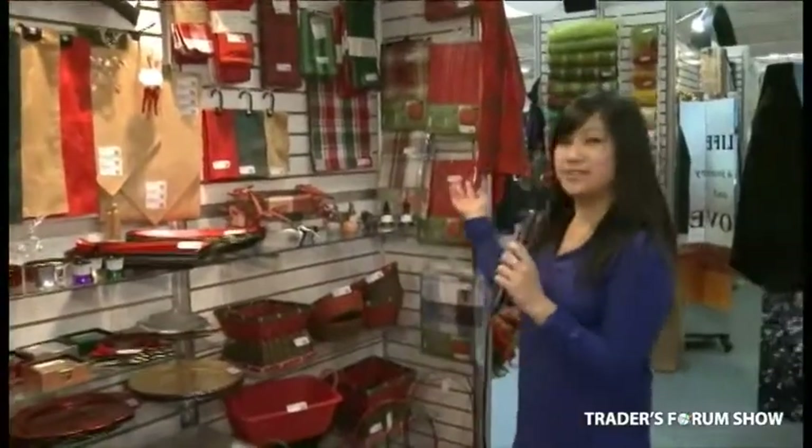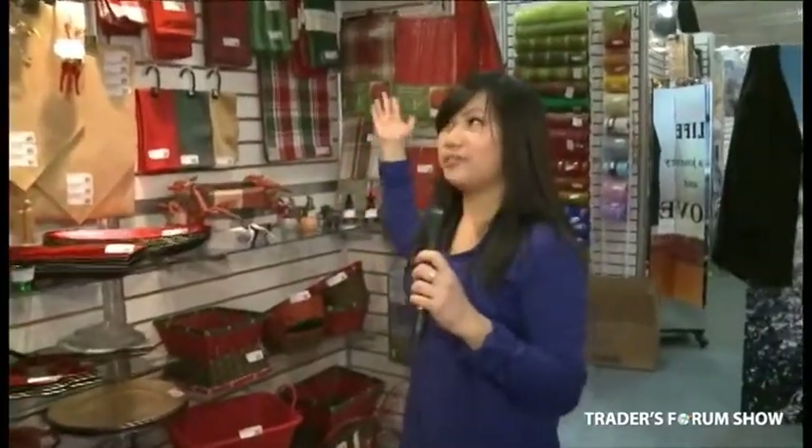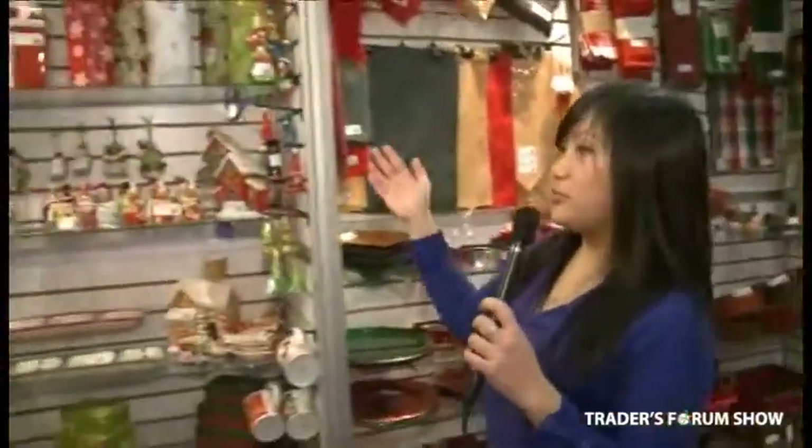Over here we have our Christmas line and the tones are greens, golds, and reds as usual. Our Christmas linen set, charger plates over here. We've brought in a bunch of brand new LED light-up figurines and decorations.